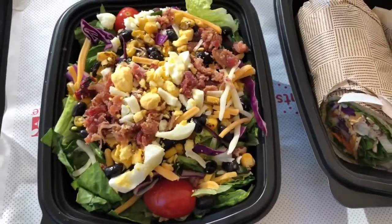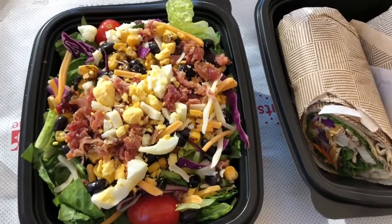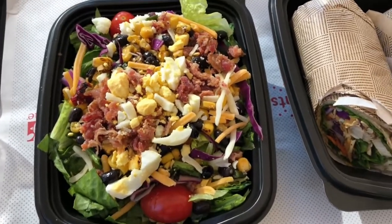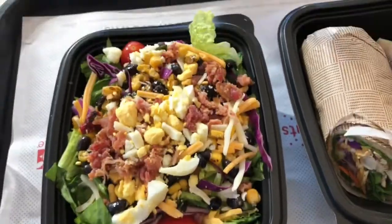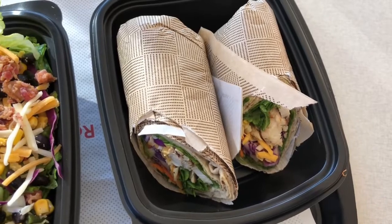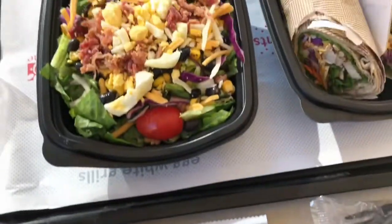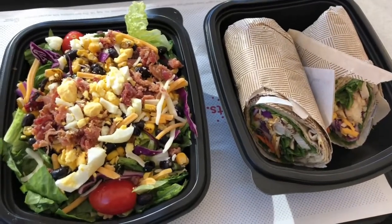Alright guys, it is lunch time and I'm having Chick-fil-A — I'm super excited! For lunch I have a side salad with bacon, corn, black bean, cheese, tomatoes, lettuce, and purple cabbage. I also got the Cool Wrap with grilled chicken today — I'm being disciplined, I normally get fried chicken. Plus ranch, garlic and herb, and avocado lime dressings with a sweet tea.